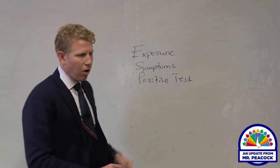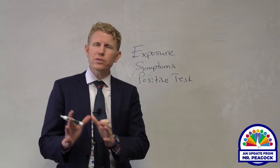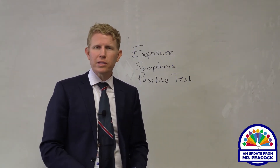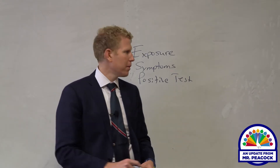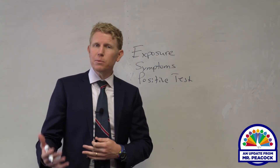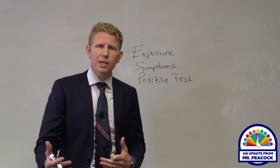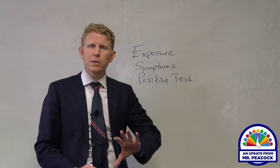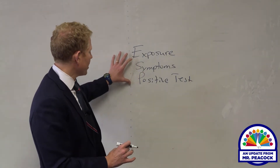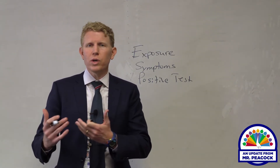Next, we want to talk about symptoms. If a student is showing symptoms of COVID-19, either at school or at home, that student needs to stay home and self-quarantine for a certain amount of time. Finally, exposure: if a Jacksonville High School student has a sibling, parent, or relative they live with who may have exposed them to COVID-19, that student will also need to be sent home for a certain amount of time. There are many variables with all three of these, so it's very important that parents stay in touch with the school.